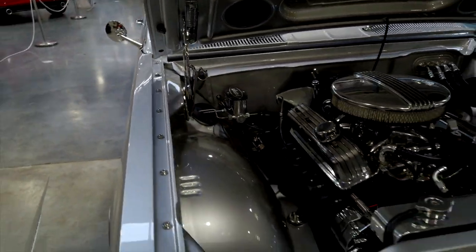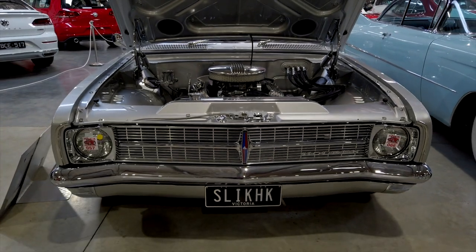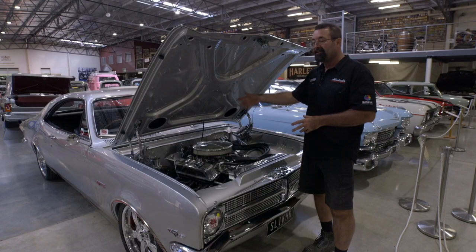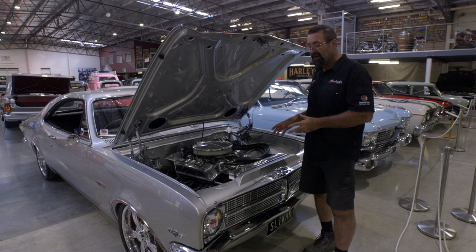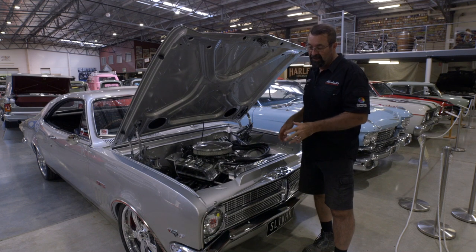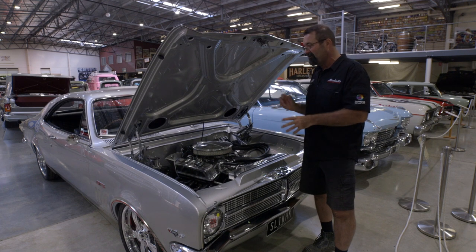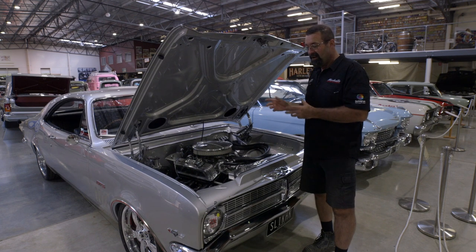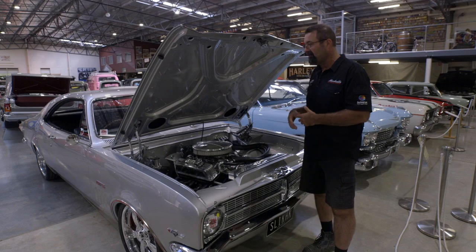As you can see with the engine bay, we've just smoothed off the inner guards and a little bit on the firewall, and hidden the wiper motor under the dash. But most stuff's still on this car — this car is to be driven. It's got air conditioning, power steering — it's got all the gear. Like, it's clean. We haven't gone overboard on it. The owner and his boys want to be able to use the car and enjoy it, get it out on a Sunday cruise and have a bit of fun.